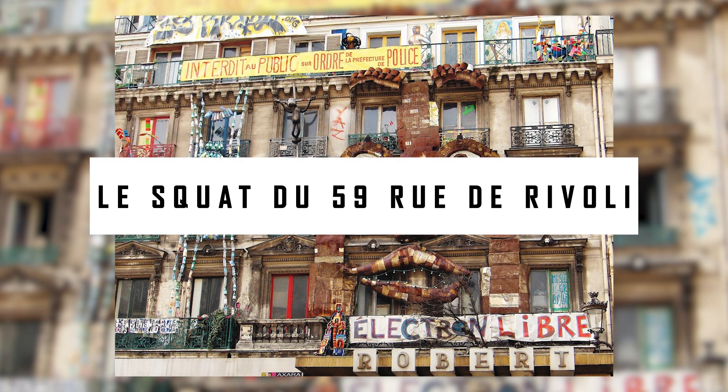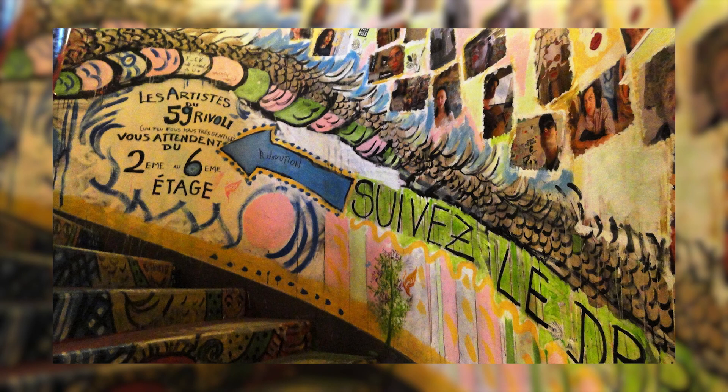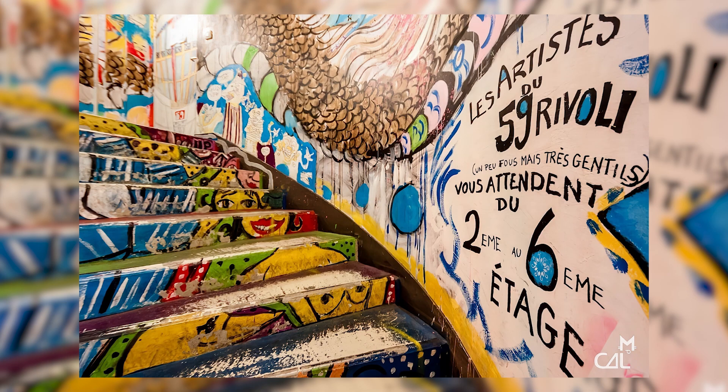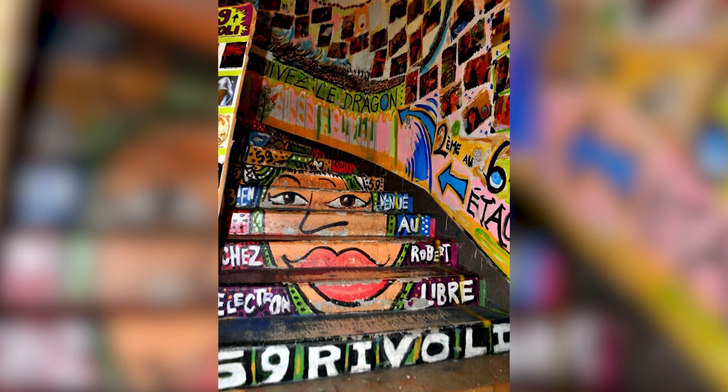L'Esquat du 59, Rue de Rivoli is a fantastic alternative to the Louvre, and it's just a short walk away. Prior to its official declaration as a museum by the city of Paris in 1999, it had been occupied by squat artists. Numerous artists have claimed each room at 59 Rivoli as their studio to display their fascinating works of art to the public, and the walls are covered from head to toe with graffiti of various artistic mediums. The entrance to the museum is free; however, hosts will ask for a gift or sell artwork if you like what you see. If you're interested in art or photography, you should definitely check out L'Esquat du 59, Rue de Rivoli. The store is open from 1 to 8 p.m.